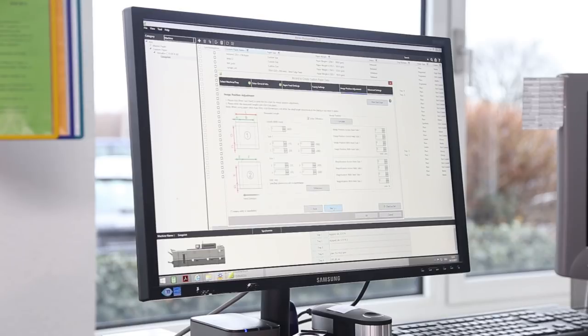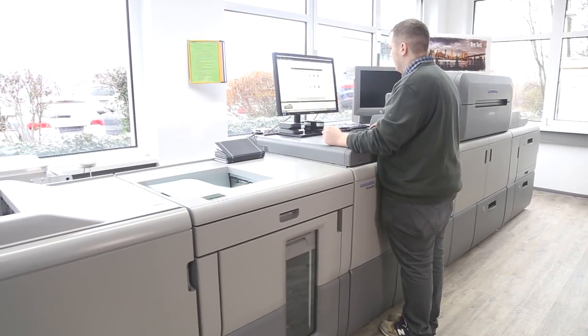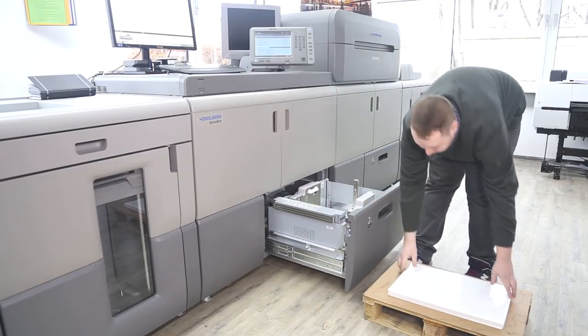The front-to-back register can now easily be set up without manual calculation. All settings can be saved, exported, imported, and even assigned to the machine trays, so our media settings do not get lost again.